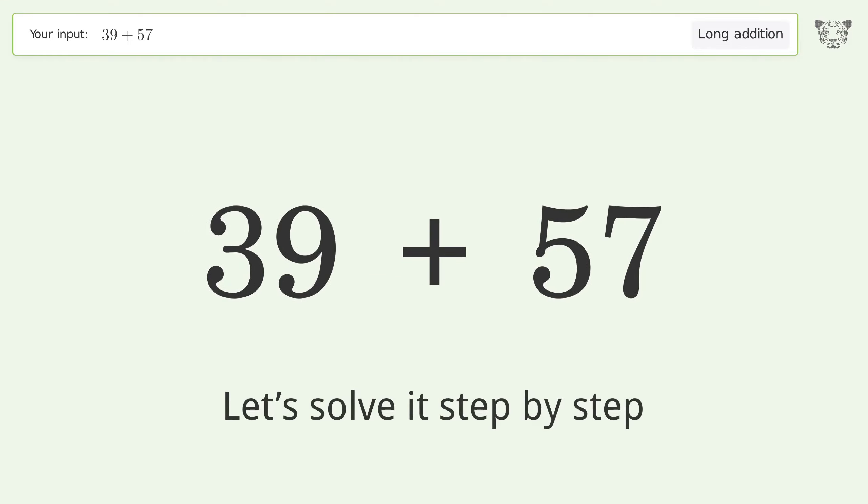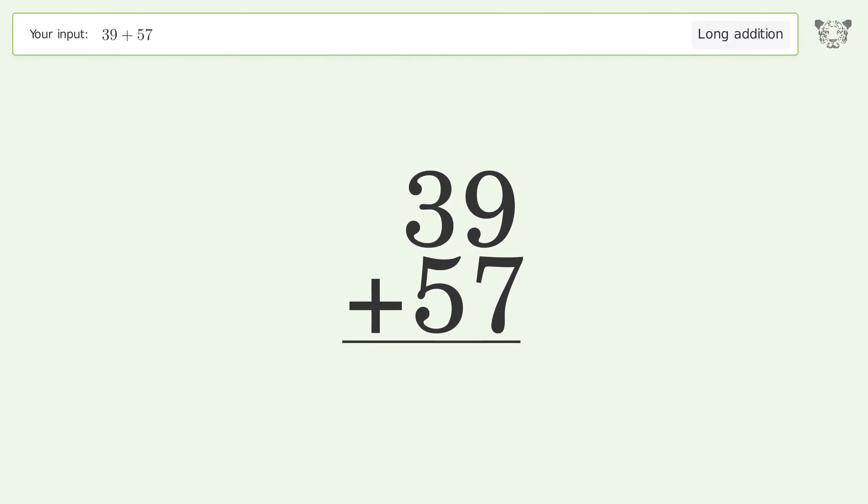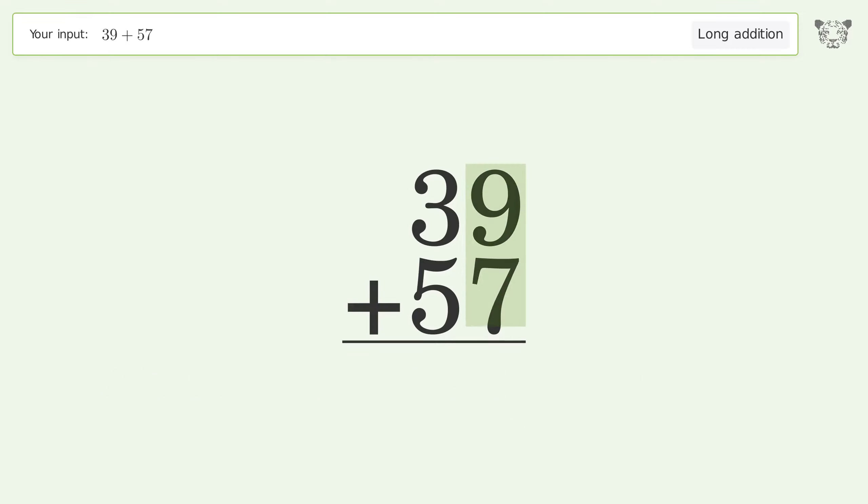Let's solve it step by step. Rewrite the numbers from top to bottom, aligned by their place values. Add up the digits in each column from right to left. 9 plus 7 equals 16; carry 1 to the tens place.